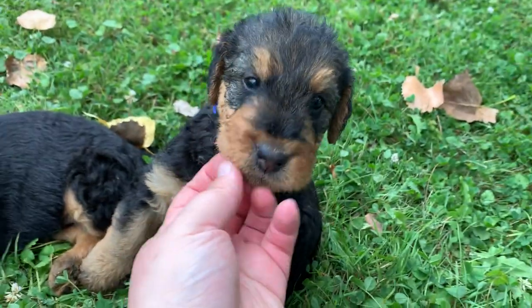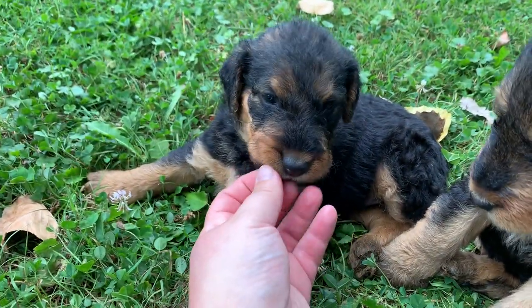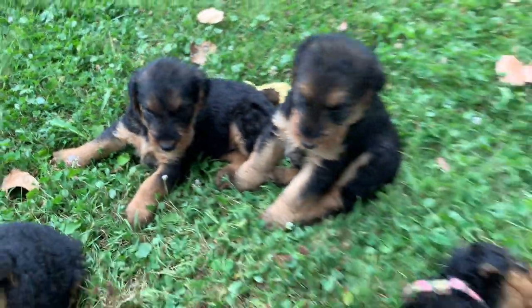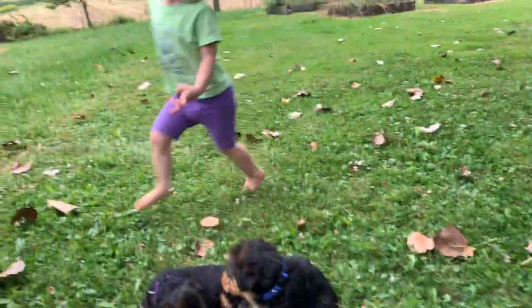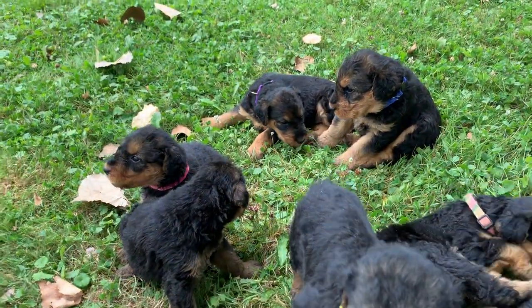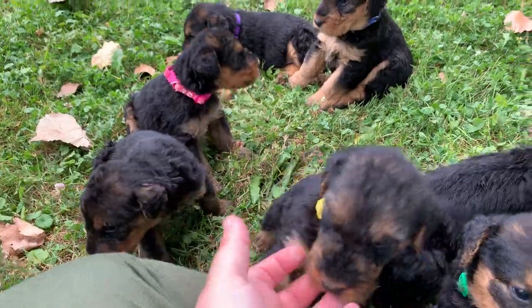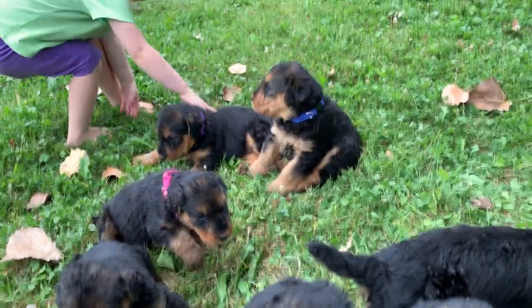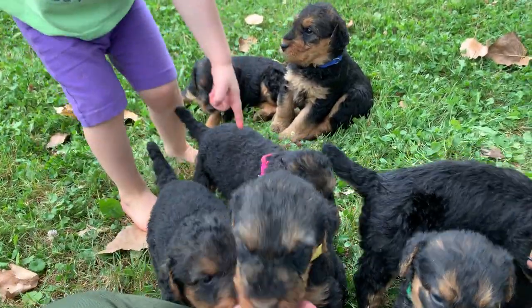Hey, here's big blue. And here's purple. They're doing great. Ava's having lots of fun with them. This one's pink. That's purple. That's purple. This is yellow.